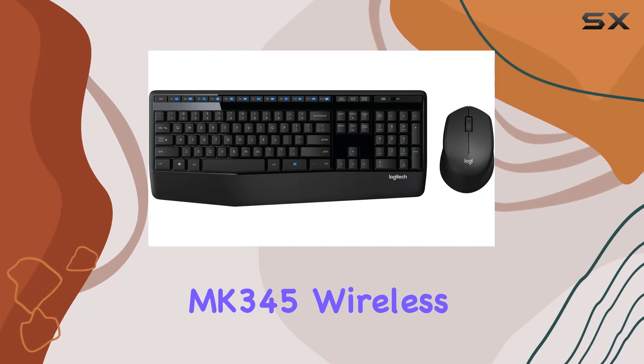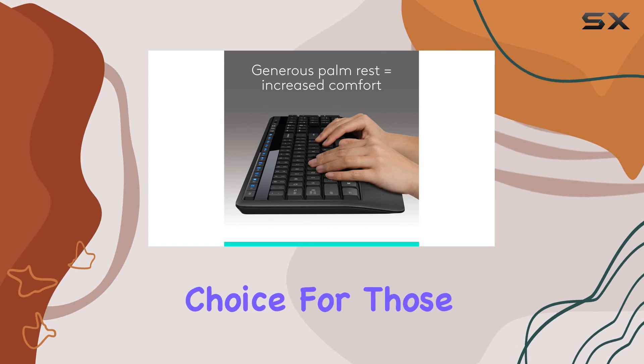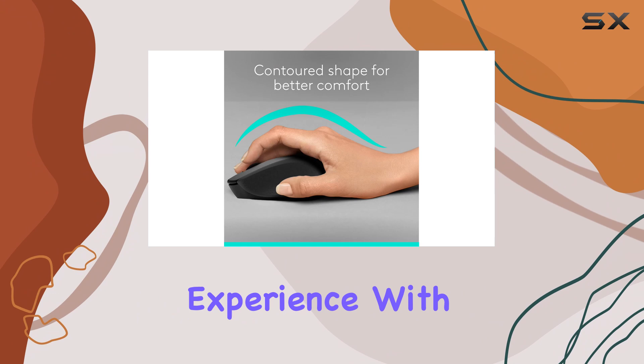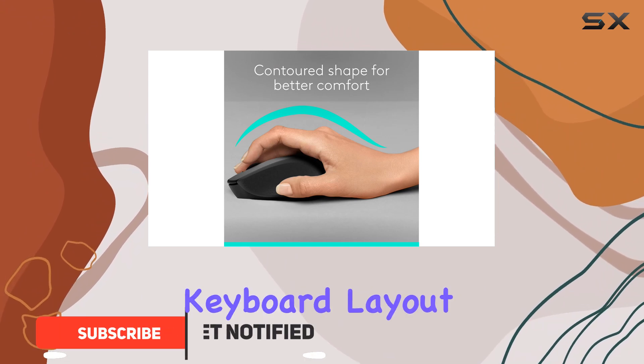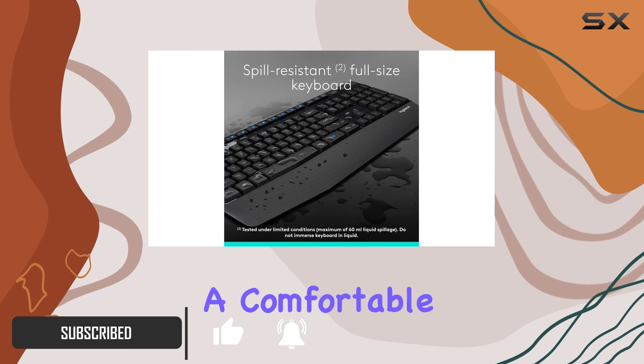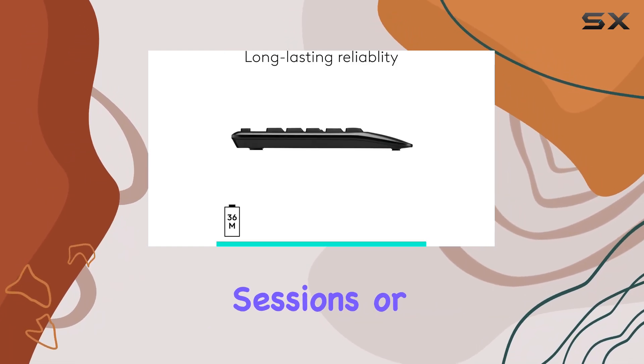The Logitech MK345 wireless combo is an exceptional choice for those seeking a comfortable and reliable typing and navigation experience. With its full-size keyboard layout and generous palm rest, this combo provides a comfortable and quiet typing experience, perfect for long work sessions or casual use.